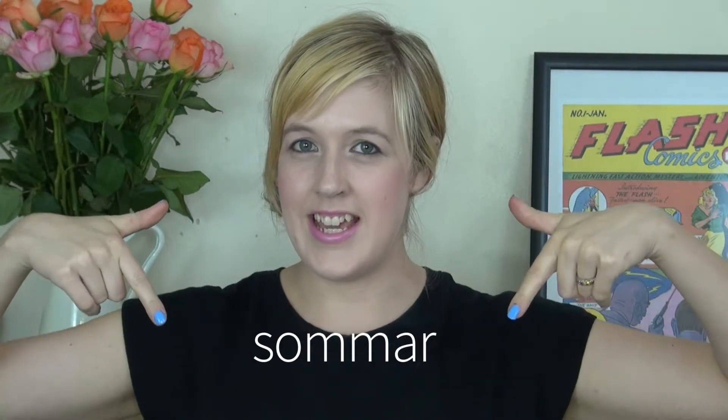Hi and welcome to my channel. Today I'm going to start with teaching you a new Swedish word, which is the word for summer. It's actually 'Sommar' — very similar to the English word, as you can see.